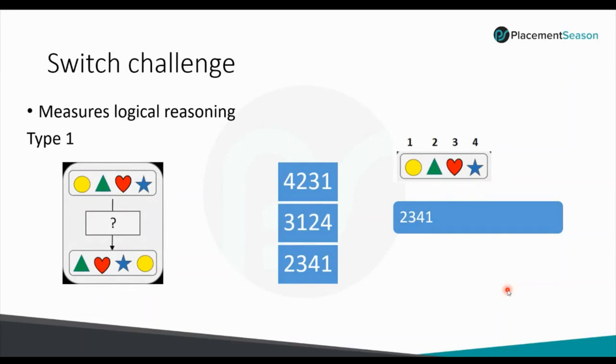Switch Challenge is designed to measure the logical reasoning of individual candidates. In an example, figures in Row 1 and Row 2 are interchanged. Number the figures in Row 1 from left to right as 1, 2, 3, 4 — so the circle is 1 and the star is 4. Then mark the exact position numbers to the figures in Row 2: triangle is 2, heart is 3, star is 4, and circle is 1. So the order in Row 2 must be 2, 3, 4, 1.